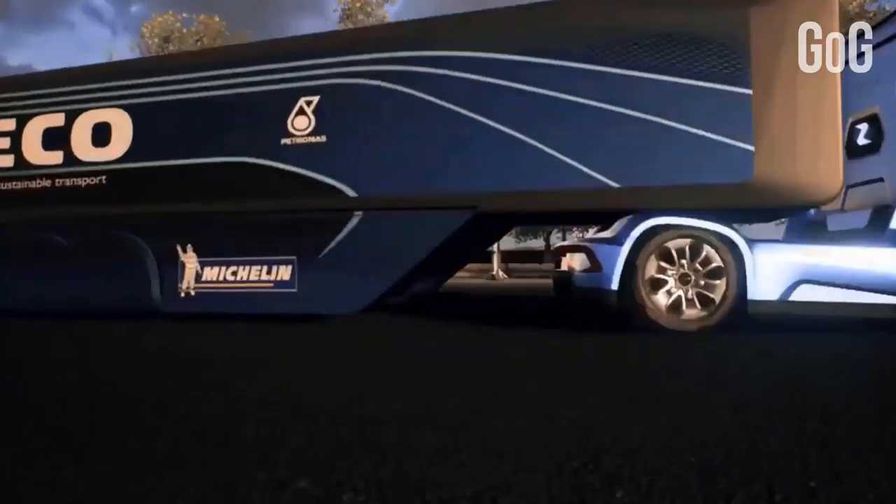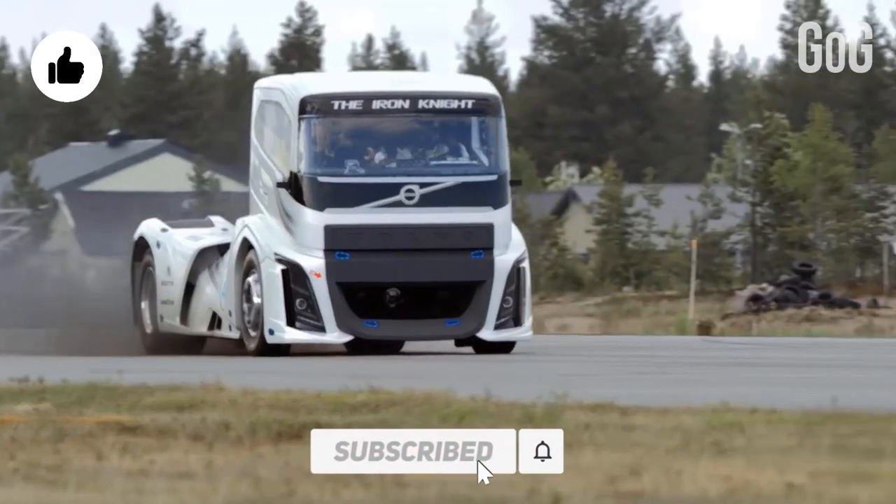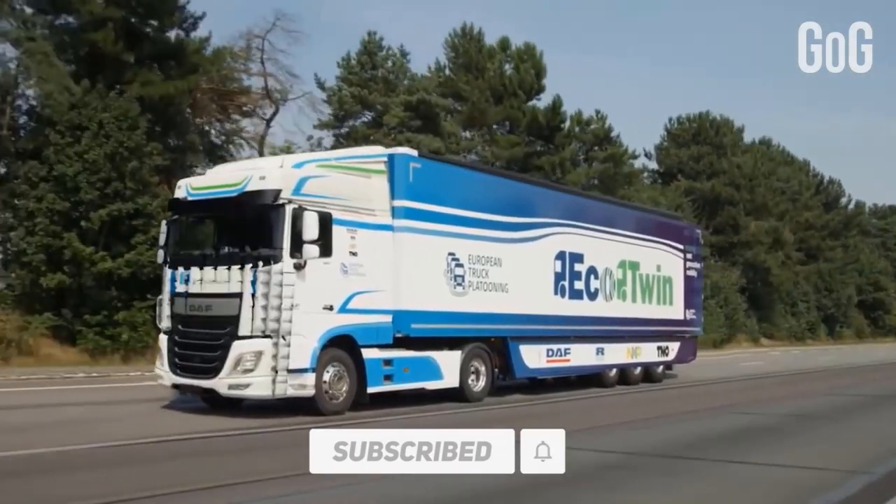That's it for today's video. We hope you liked it. If you want new video updates, don't forget to hit the subscribe button and smash the bell icon for notifications.